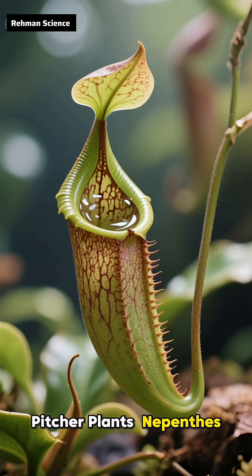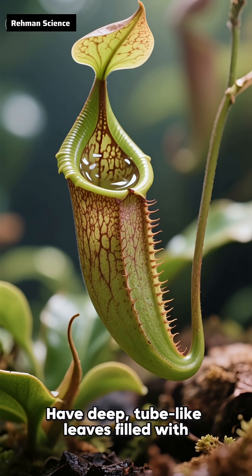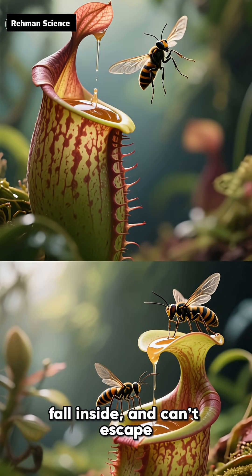Pitcher plants, Nepenthes and Sarracenia, have deep tube-like leaves filled with digestive liquid. Insects are lured by nectar, fall inside, and can't escape.